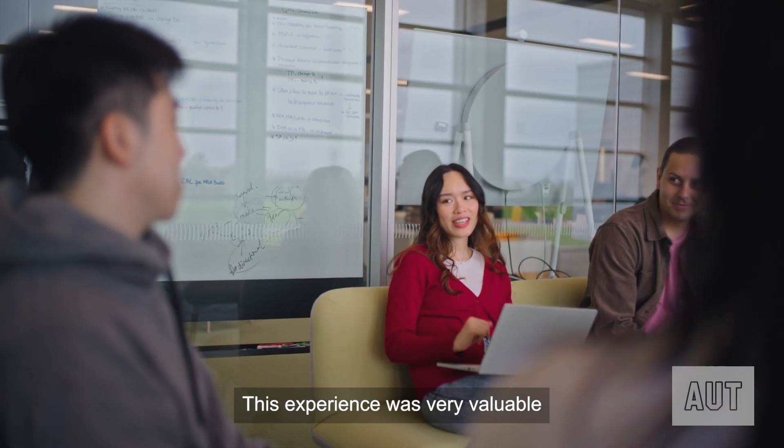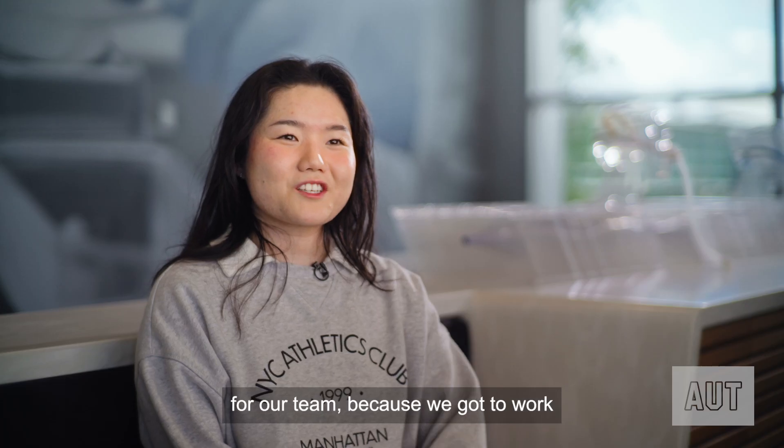This experience was very valuable for our team because we got to work with Fisher & Paiko, the real client.